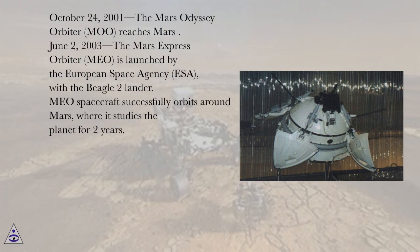October 24, 2001, the Mars Odyssey Orbiter (MOO) reaches Mars. June 2, 2003, the Mars Express Orbiter (MEO) is launched by the European Space Agency (ESA) with the Beagle 2 lander. The spacecraft successfully orbits around Mars, where it studies the planet for two years.